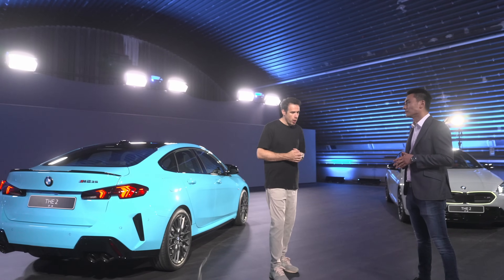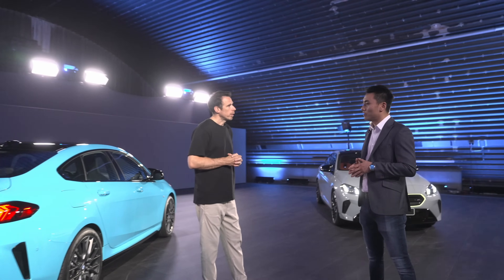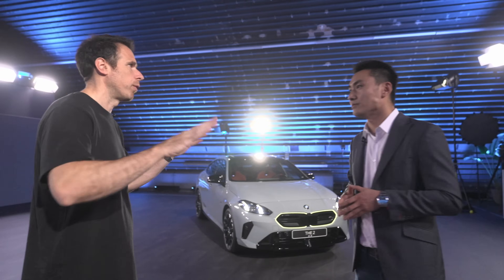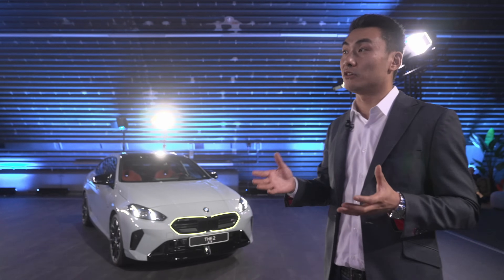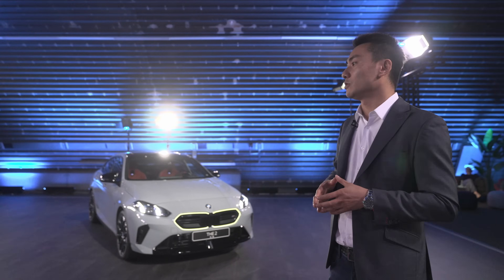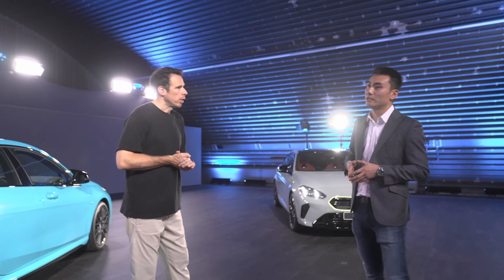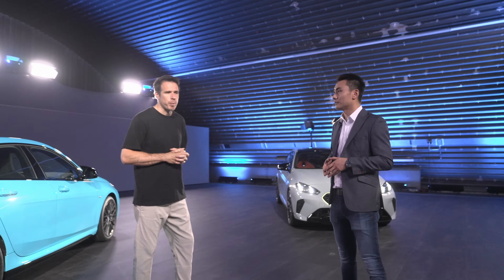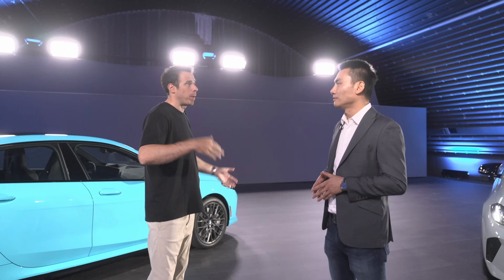Before we talk pricing, let's discuss Individual colors. How many colors are offered in the Individual program? There are around 160 Individual colors on top of 10 standard colors. For the M235, the positioning color is Brooklyn Gray — also very popular is Skyscraper Gray, as well as frozen colors like Frozen Portimão and Frozen Gray, and popular white colors like Alpine White. One new color being introduced with this car is Fire Red — a very poppy, expressive red, called Vegas Red in the US because someone in the legal department doesn't like the word 'fire.'